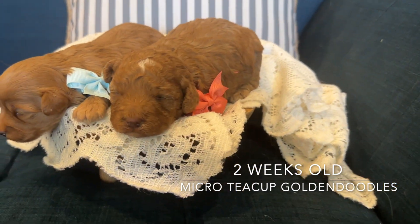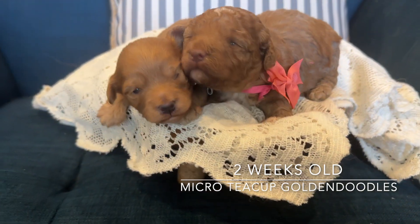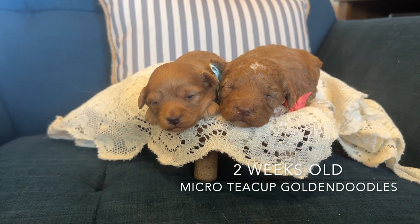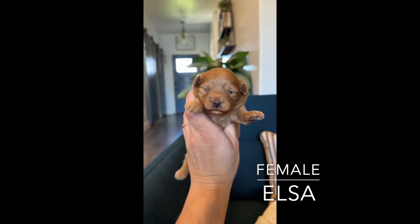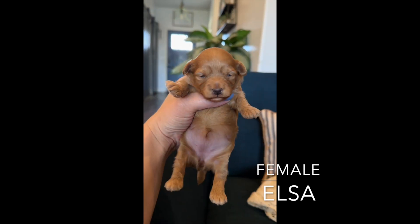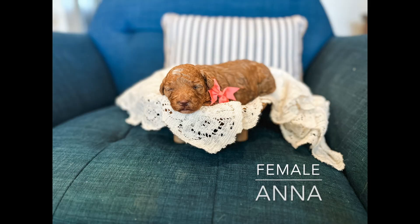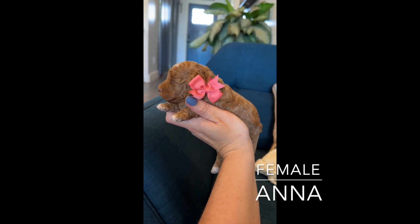Anna has more curl in her coat — they're pretty opposites, but they're just darling and gorgeous and growing so well. Mama is just feeding them lots of food. Elsa and Anna are two weeks old.